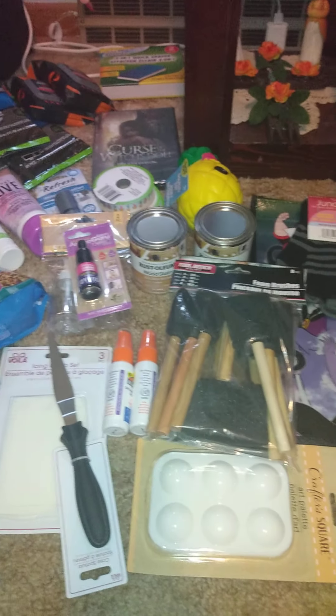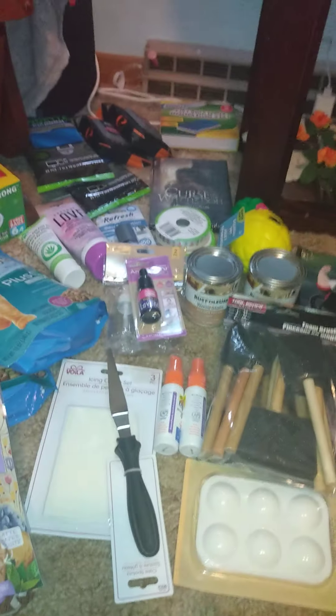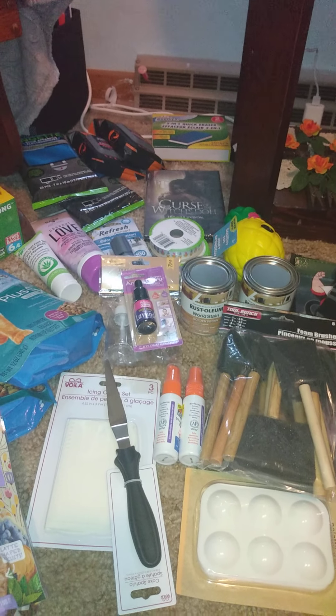So basically that's everything I got from my local Dollar Tree. If you like videos like this, give it a big thumbs up, hit the subscribe button, and until next time we'll see y'all in my next video.